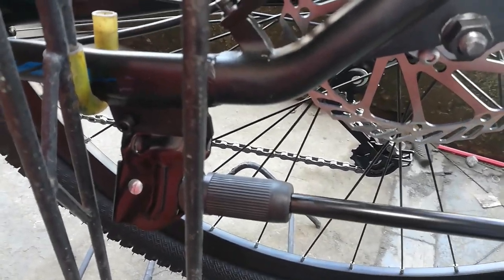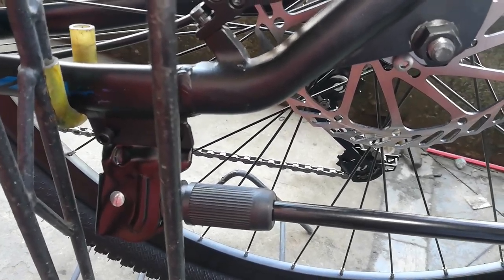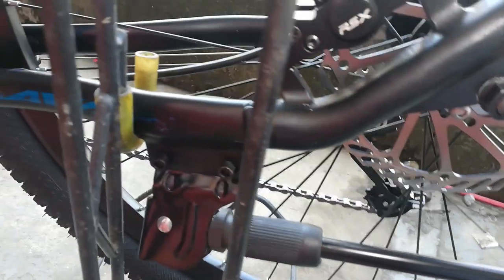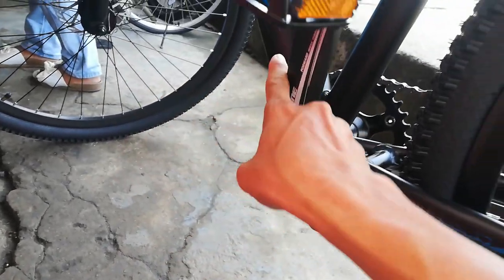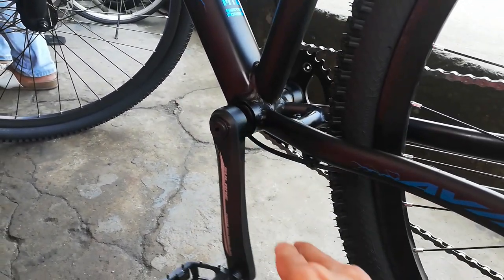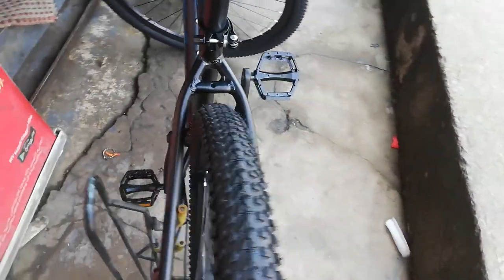Hindi mo na itatayo kung saan saan yung bike kasi baka bumagsak lang. Ito yung kabilang side ng crankset — ang ganda neto guys promise. Palagay ko wala na akong nakalimutan. Yun ang ating bike check video ng Avia AI 880 Alivio 9-speed hydraulic brakes.